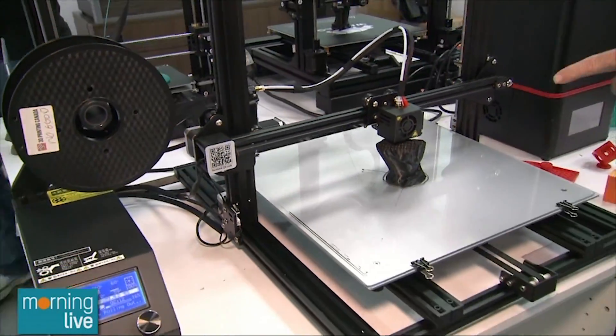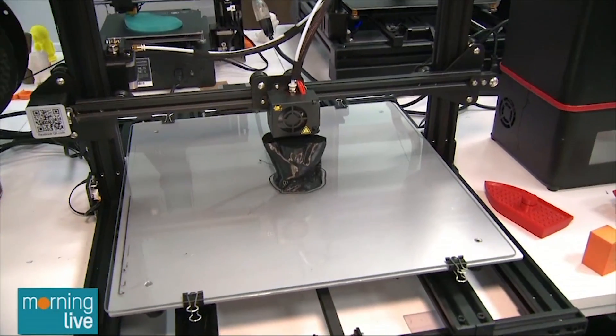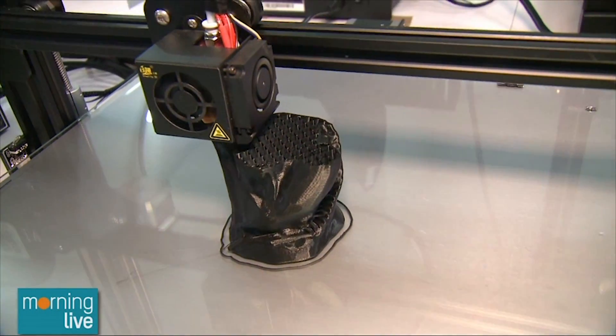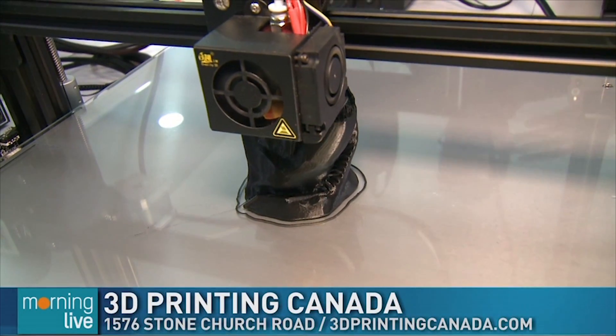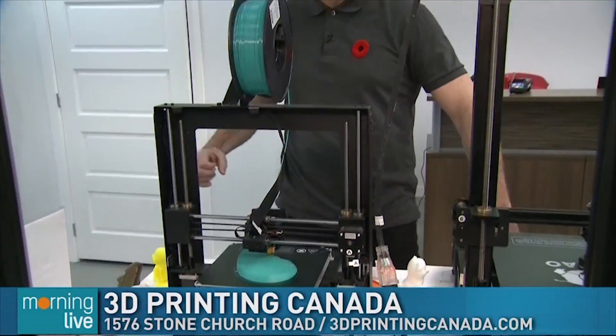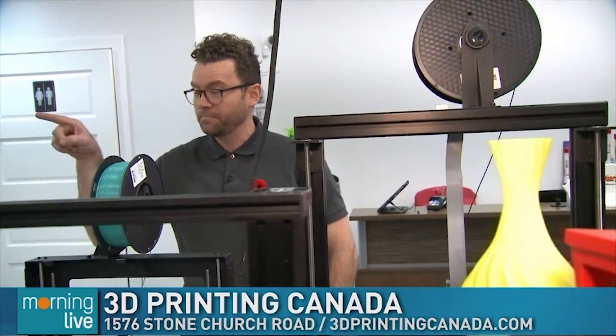Some of these are going to take a long time to complete so we might not see the finished product, but we're going to be spending the whole morning here at 3D Printing Canada to delve into how this happens, where they're getting these images from, and maybe I can even give it the old college try to see what I could produce. We'll talk about some Christmas stuff too.